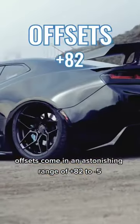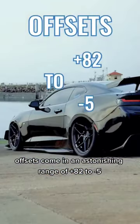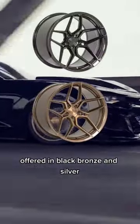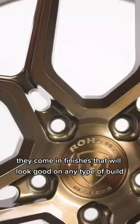Offsets come in an astonishing range of a plus 82 to negative 5, and these wheels will fit on anything from a Trans Am to a Tiguan. Offered in black, bronze, and silver, they come in finishes that will look good on any type of build.